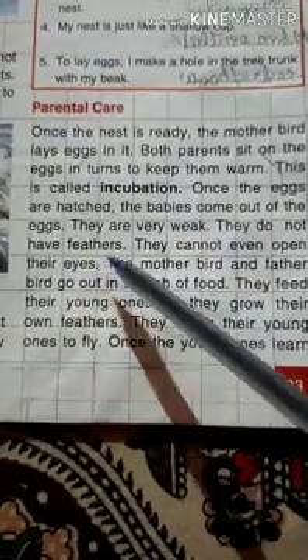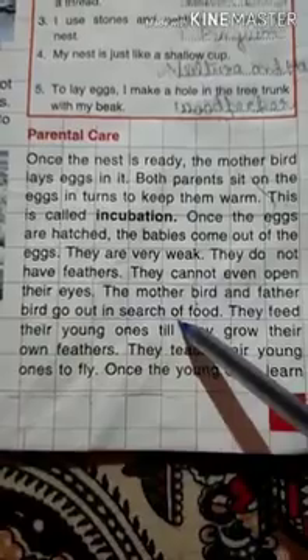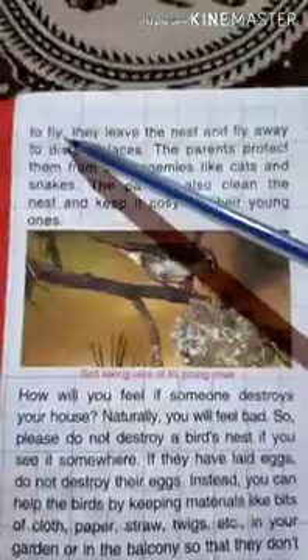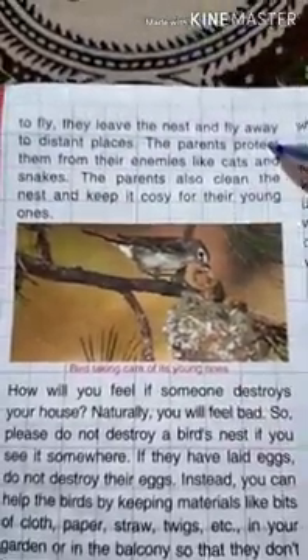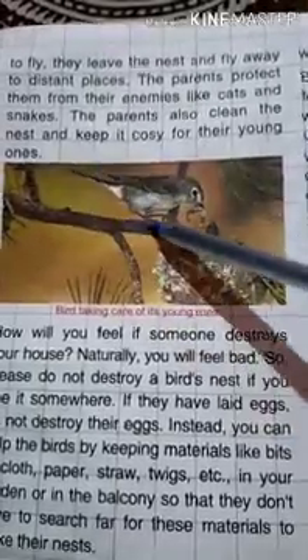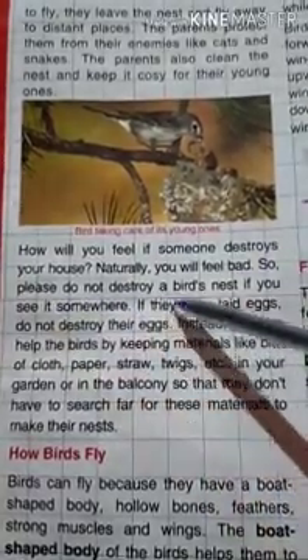The newborn chicks do not have feathers and cannot even open their eyes. The mother and father bird go out in search of food and feed their young ones until they grow their own feathers. They teach their young ones to fly, and once the young ones learn to fly they leave the nest and fly away to distant places. The parents protect them from enemies like cats and snakes, and also clean the nest and keep it cozy. Please do not destroy a bird's nest.